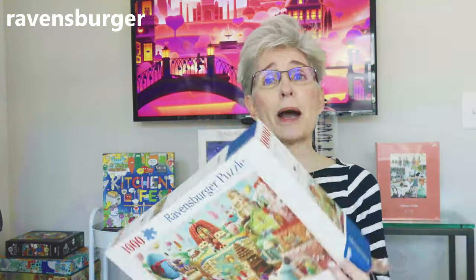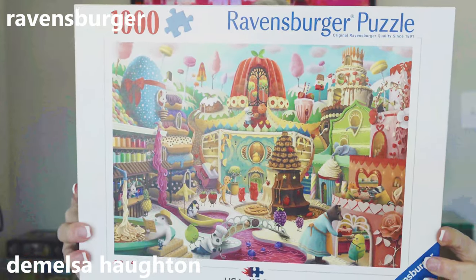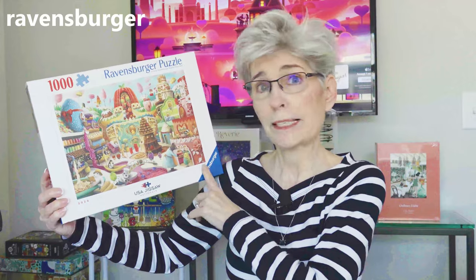Second puzzle by Demelsa Houghton is called Sweet Street and it is 1,000 pieces. This puzzle was featured at the U.S. Jigsaw Puzzle Championships, and I snapped it up when these became available online, which was quite recently.